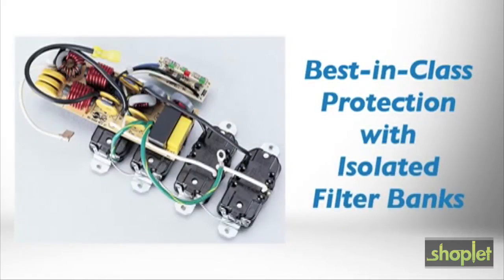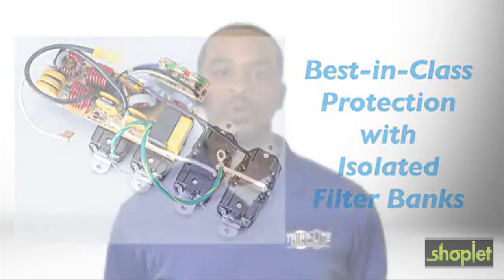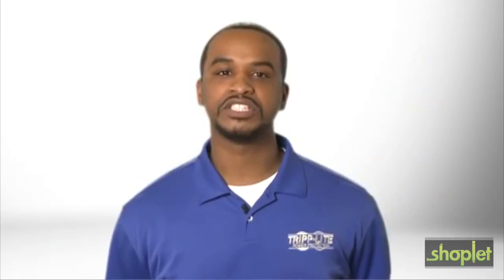Isolated filter banks eliminate interference between connected devices and minimize the effects of EMI and RFI noises on your equipment. With a rugged metal housing and robust internal components,